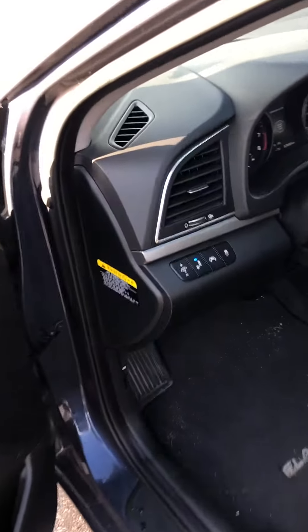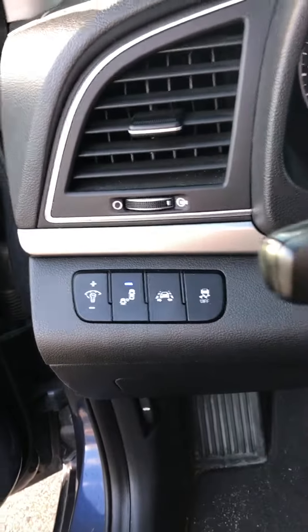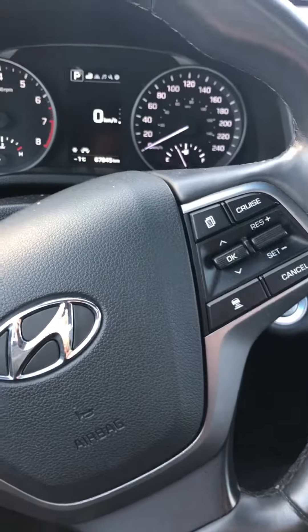Leather interior, and all your safety features here. You have the blind spot assist, lane keep assist, and traction control. It also has the adaptive cruise control.